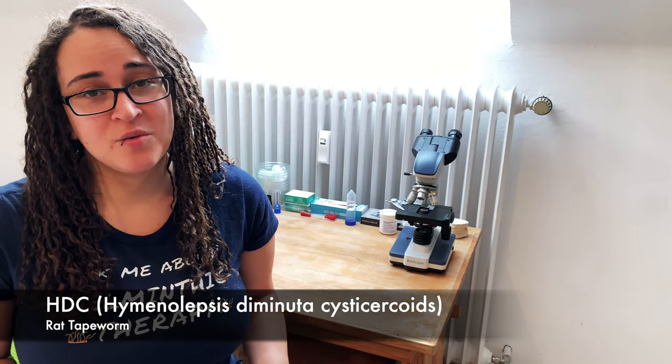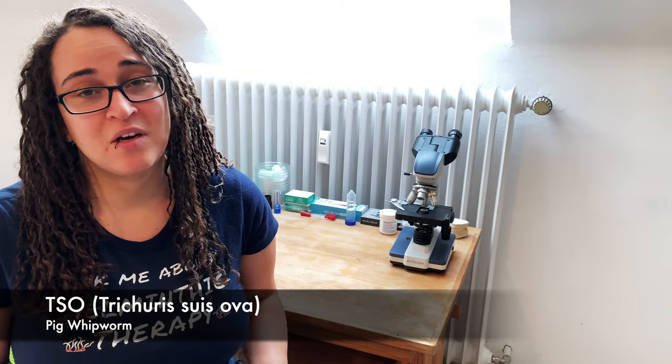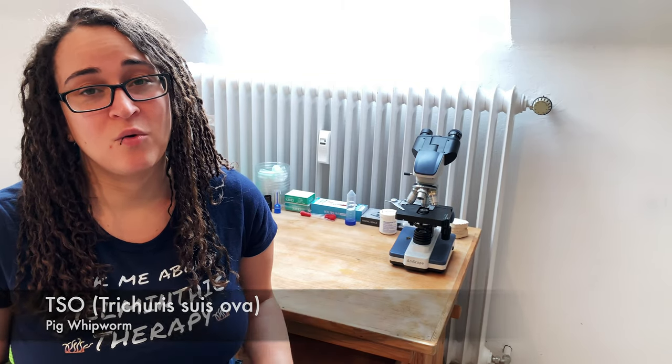With HDC, dosing also begins with 5 usually once every 2-4 weeks, but can go up to 100-200 every single week. TSO comes in doses of 500, 1000, or 2500, which are taken every 2 weeks, but they come in resealable bottles, so if you want to start even smaller, you can get a bottle of 500 and just drink half or a third of it.